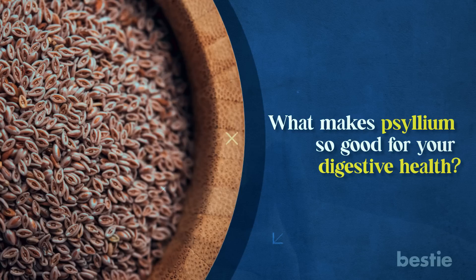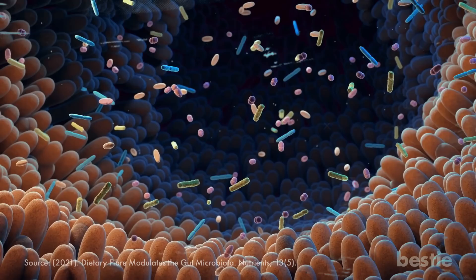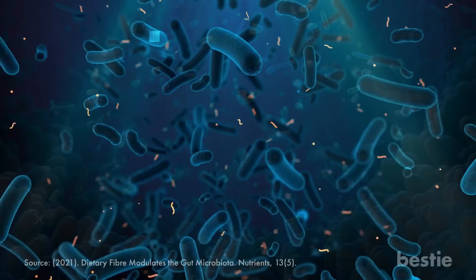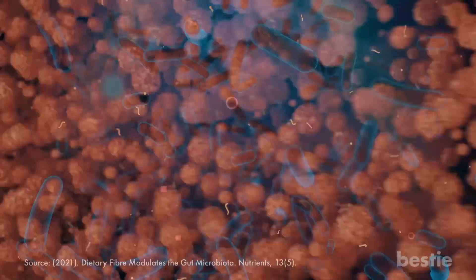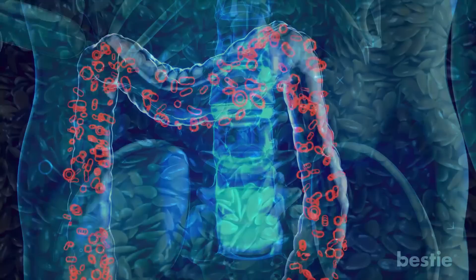Have you heard of your gut bacteria's affinity with fiber? Although your body cannot digest or absorb fiber, it plays an essential role in supporting the growth of beneficial gut bacteria. Studies have shown that microbes break down fiber into simpler forms using specific enzymes, which provide nutrition to gut bacteria and allow them to multiply in numbers. Essentially, fiber is a food source for your gut microbiome. And because psyllium is rich in fiber, it acts as the perfect prebiotic that promotes the growth of healthy microbes in your gut.